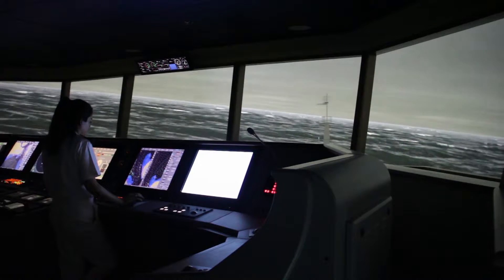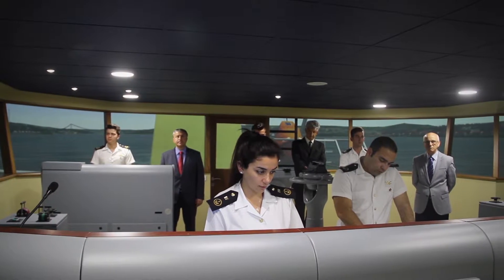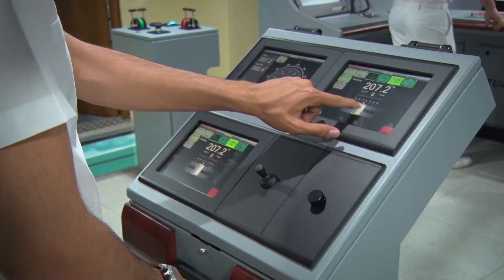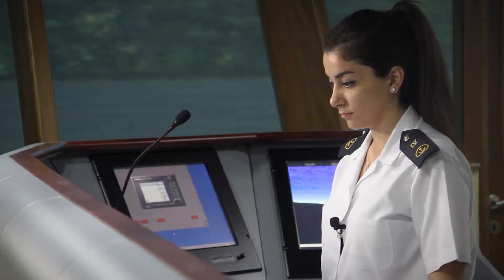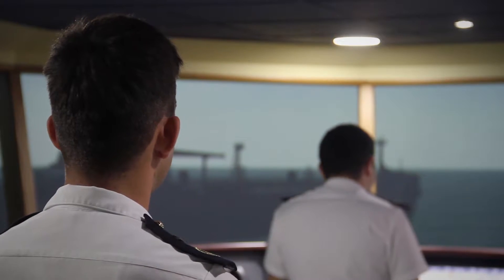The most interesting part of the project is the bridge simulator. The bridge simulator includes all necessary equipment, starting from steering gear, radar, compass, and GPS to communication systems, and has a perfect display system covering the area by 360 degrees.